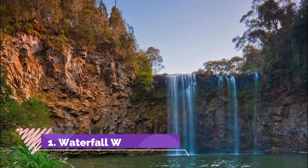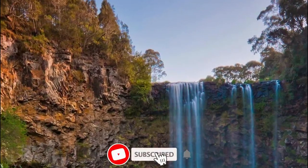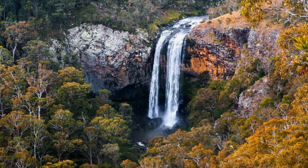Number one: Waterfall Way. Armadale is at the western end of the 185-kilometer road twisting through the rainforest-covered slopes of the Great Dividing Range until it reaches the Pacific Highway at the coast. The road takes you through or next to seven national parks, three of which have UNESCO World Heritage status.